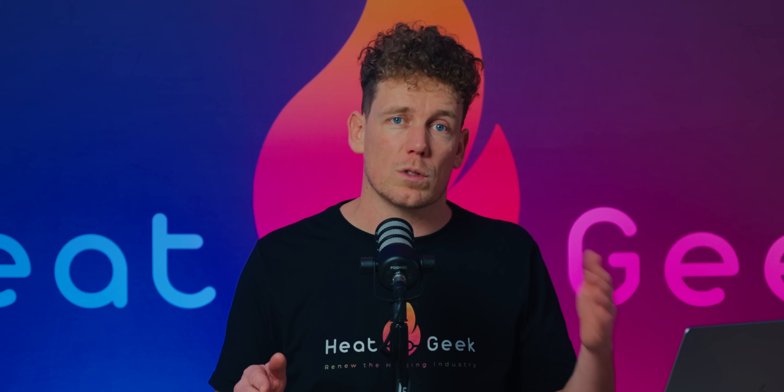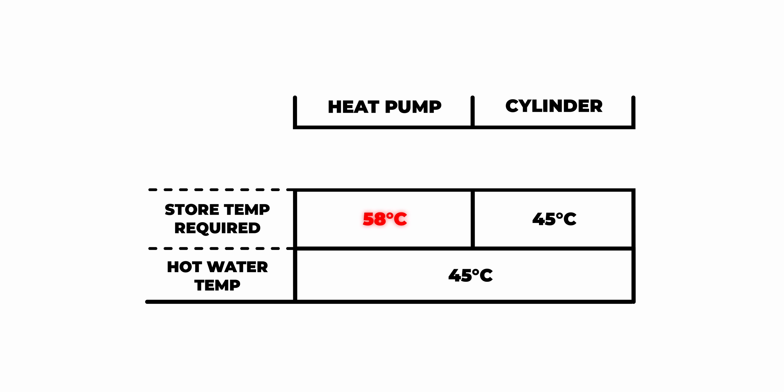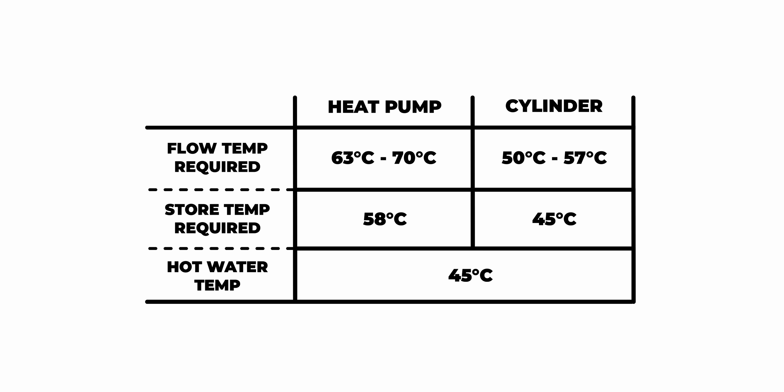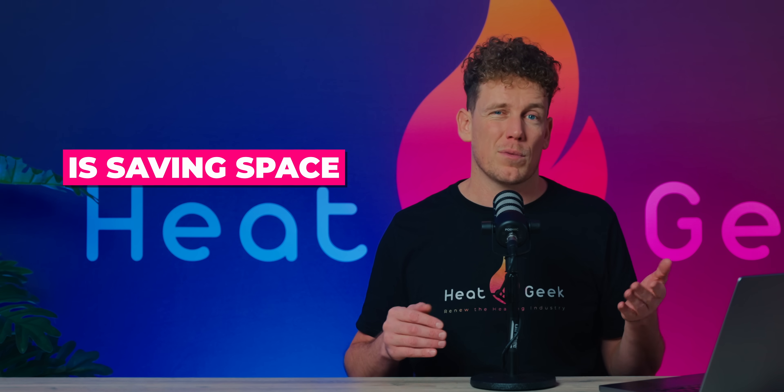Then, when you want to use the heat stored in the Sunamp, there has to be another second heat exchange, so the water coming out of the unit will be slightly cooler than the temperature of the store. This means the Sunamp solution is effectively double distorted. The store has to be hotter than the required hot water flow temperature, and the flow temperature from the heat pump or gas boiler has to be hotter than the store. Any time a heat pump or boiler is working hotter than it needs to be, the efficiency lowers. So is saving space with the Sunamp really worth it?